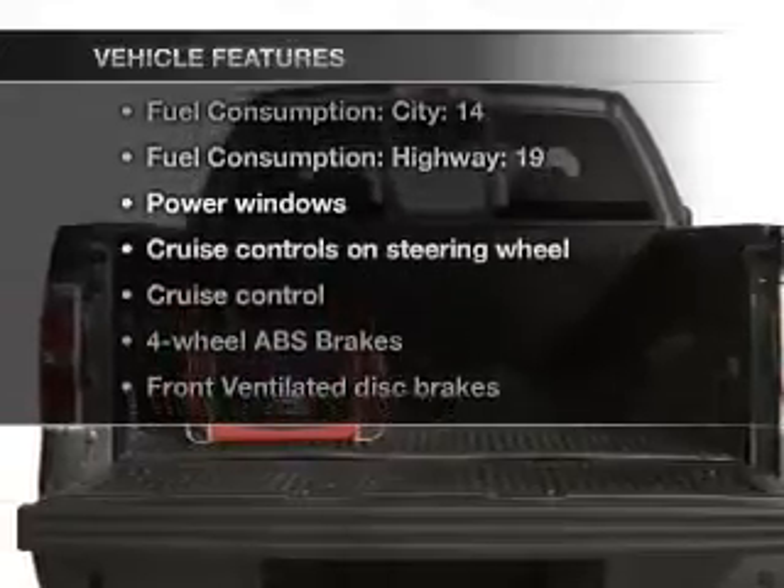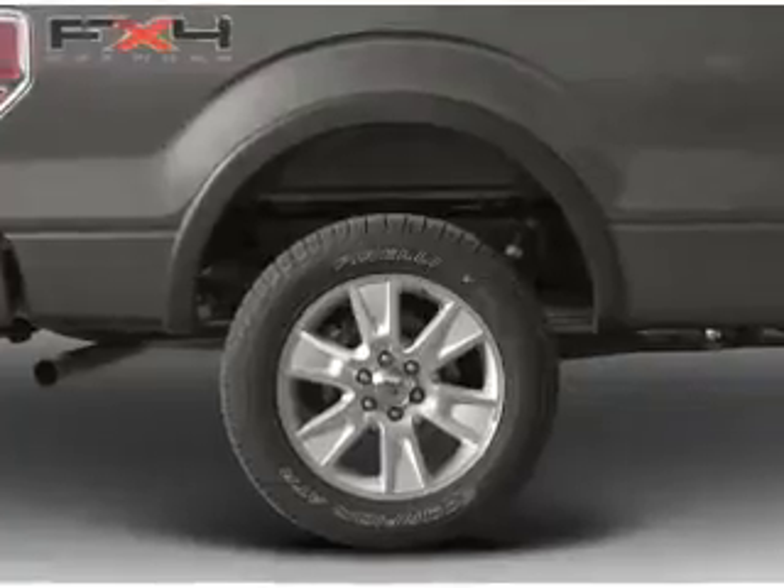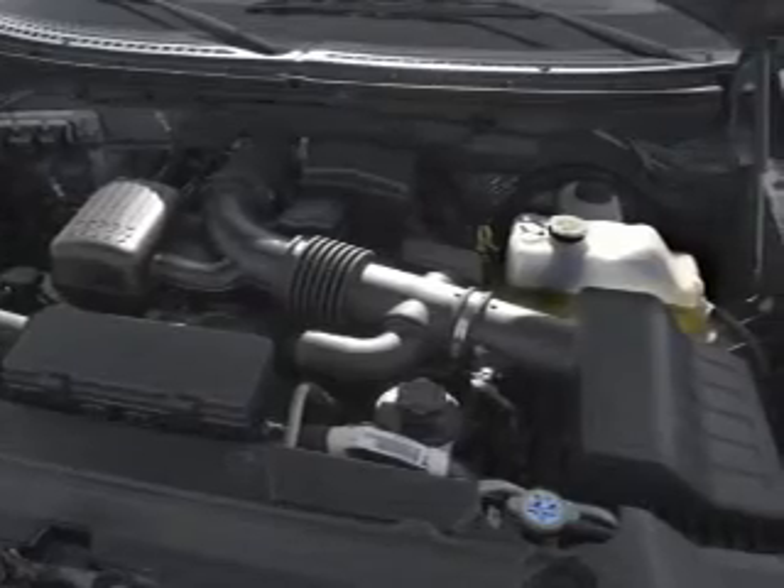Notable features included in this vehicle: power windows, power steering, cruise control, power mirrors, an alarm system, an AM/FM stereo with an MP3 player, and an adjustable tilt steering wheel.